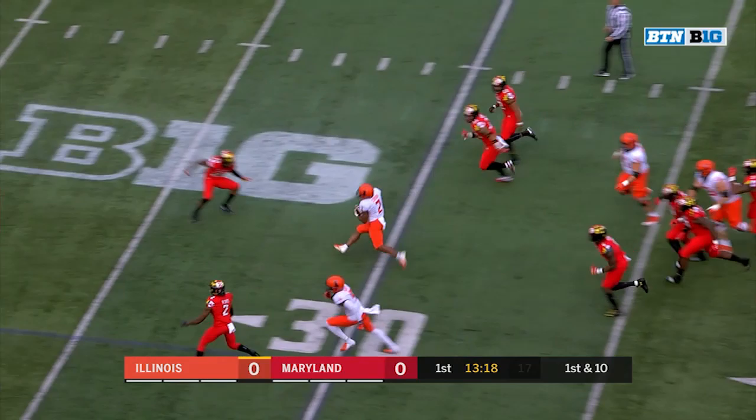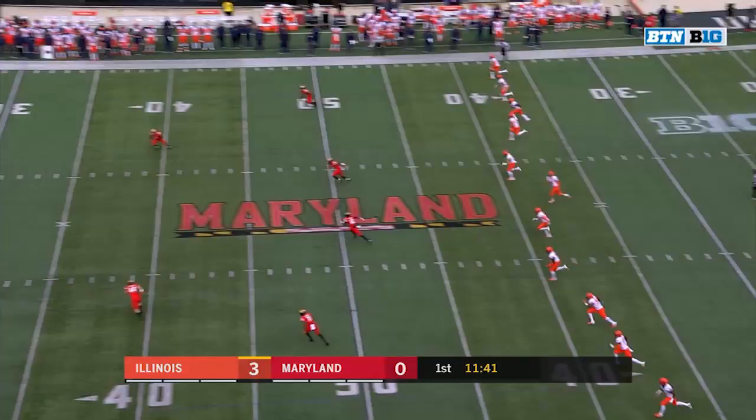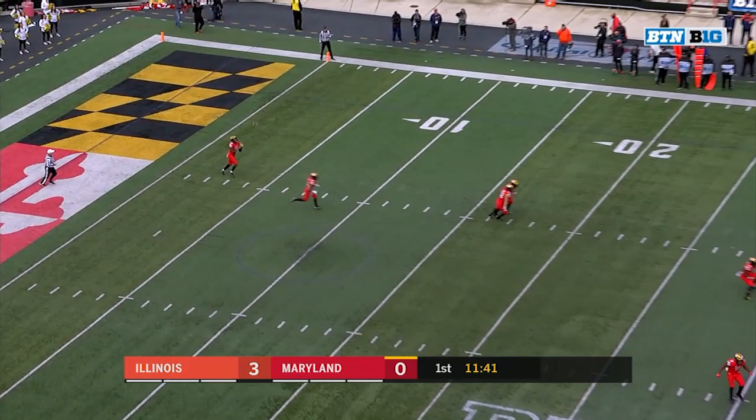Bush started that game against Wisconsin, was only out there four drives, and there's a big hole for Reggie Corbin. Looking for a little smoother operation on the second attempt. Illinois with great field position, but that Maryland defense did hold them to three points.